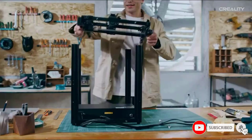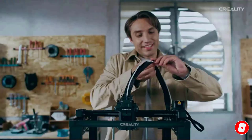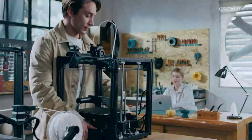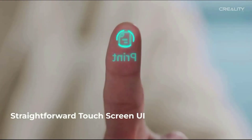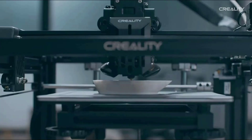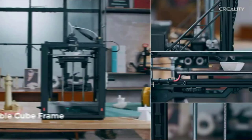Clog-free direct extrusion at 300 degrees Celsius — the Sprite dual-geared direct extruder delivers strong extrusion force. The hot end features a titanium heatbreak blocking heat creep, a corrugated heatsink for rapid cooling, and a 50mm³ large melting chamber to fully melt the filament. It can print PLA, TPU, PETG, ABS, and more, clog-free for 1,000 hours.